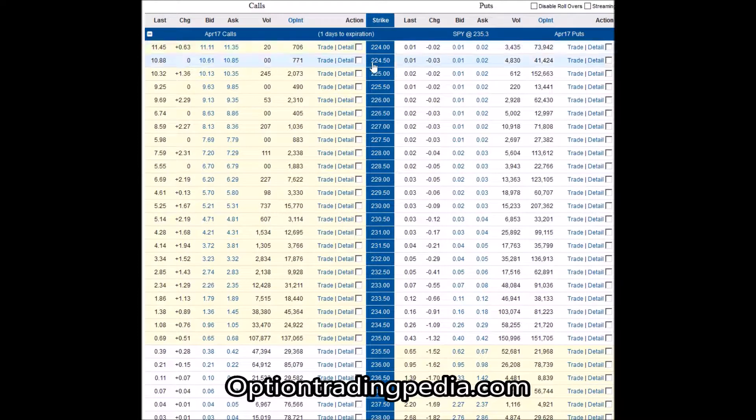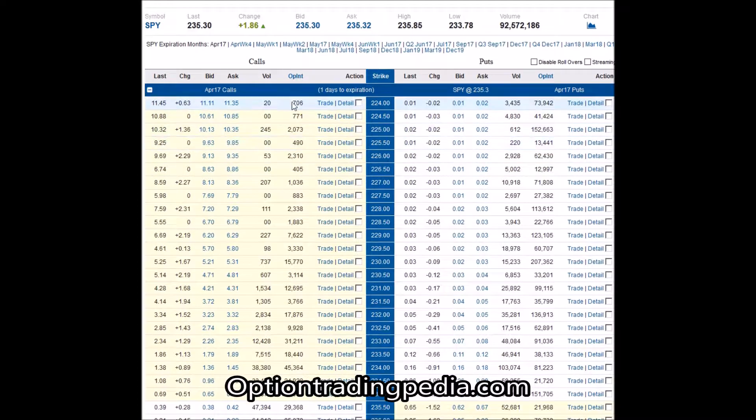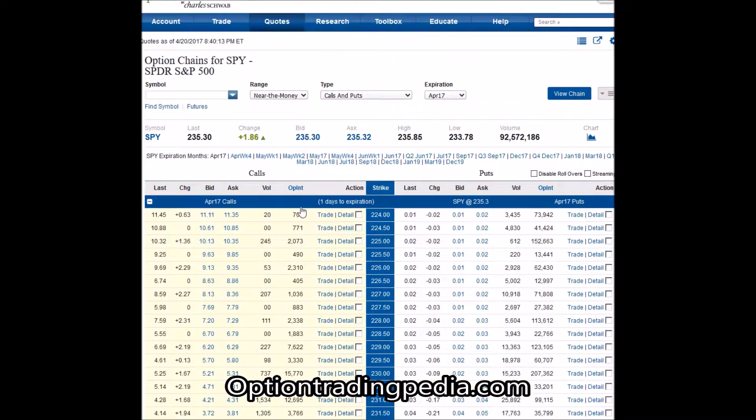On the left-hand side you have the call options across multiple strike prices, and the put options across multiple strike prices. There isn't just one option — it's not just one call or one put option. There are this many call and put options available.